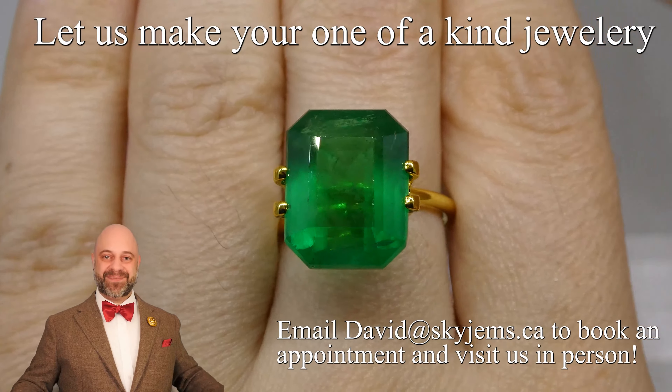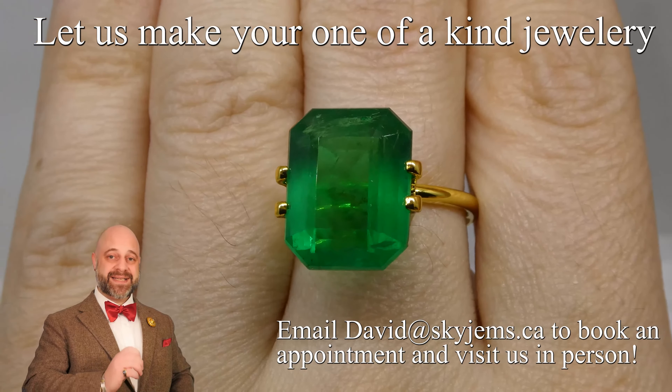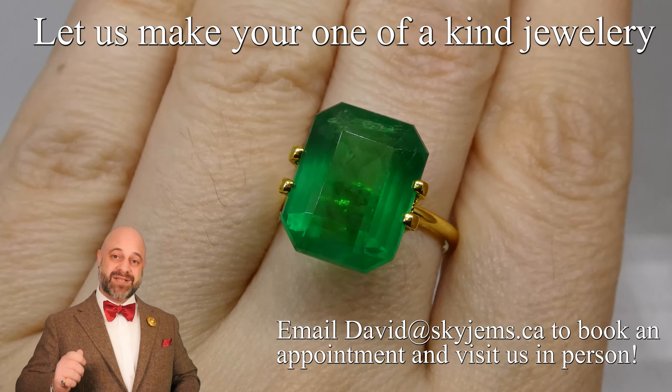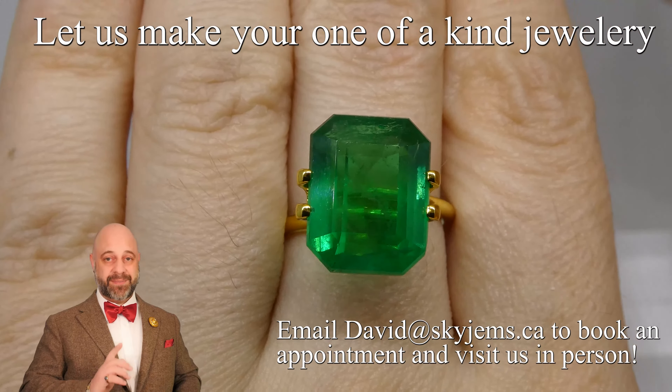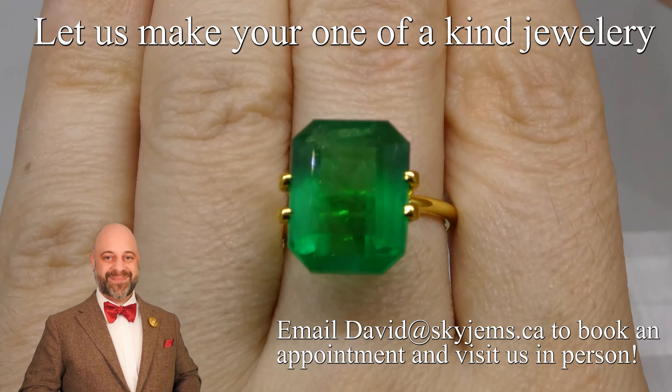Thanks so much for watching. Have a great day, and please continue to tell your friends about SkyGems.ca so we can continue to bring beautiful gems and jewelry to incredible people like you all around the world. Bye for now.